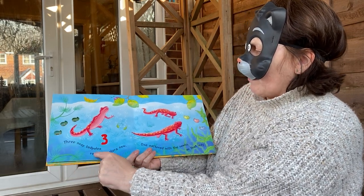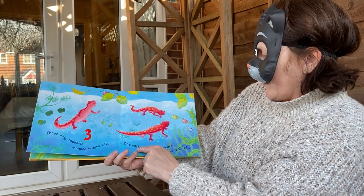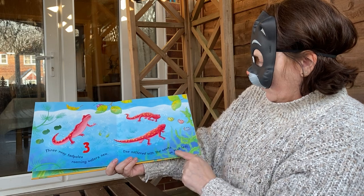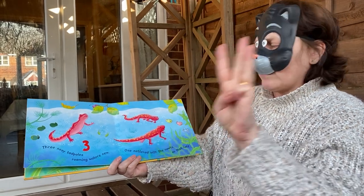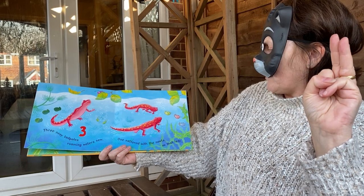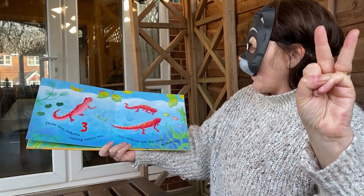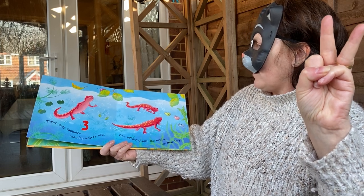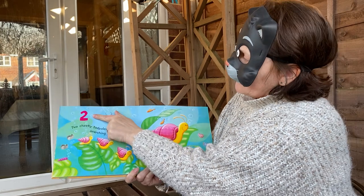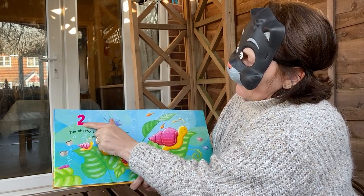3 nosy tadpoles roaming waters new. 1 nattered with the newts — these are the newts. So that left — we had 3 tadpoles, 1 nattered with the newts, which means they had a little chat. How many have we got left? The number's getting smaller: 1, 2. We think it might be 2. Is that number 2? Start at the top, round, down and across.